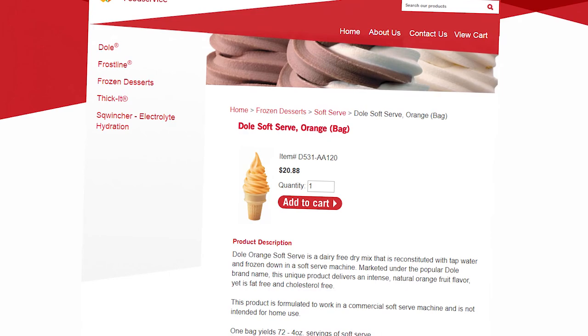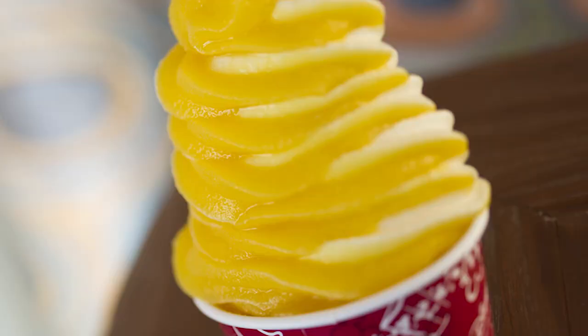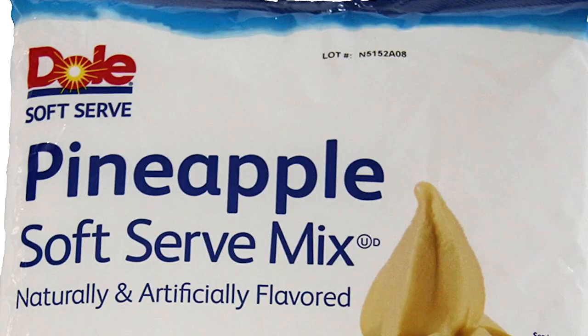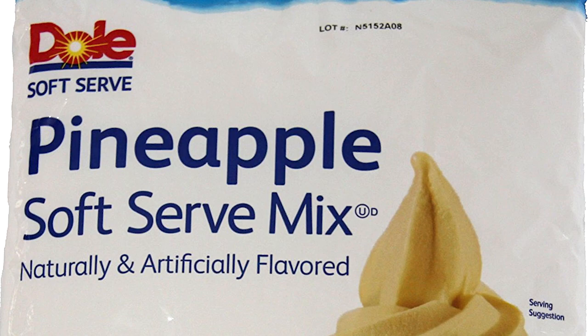There are even Dole Whip mixes in multiple flavors that you can't find at Disney, including lemon, orange (not to be confused with a citrus swirl), mango, raspberry, and strawberry. Now, some Dole Whip purists will claim that the Dole Whips you get outside of Disney aren't really the same thing, but this isn't true. One common point made is that sometimes you'll see the outside products called Dole Soft Serve instead of a Dole Whip, and that the two are different — also not true.